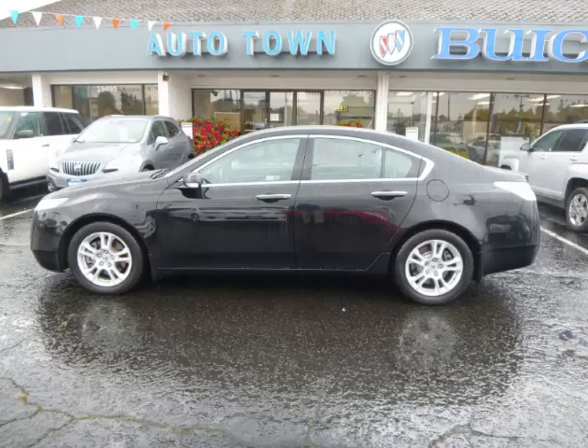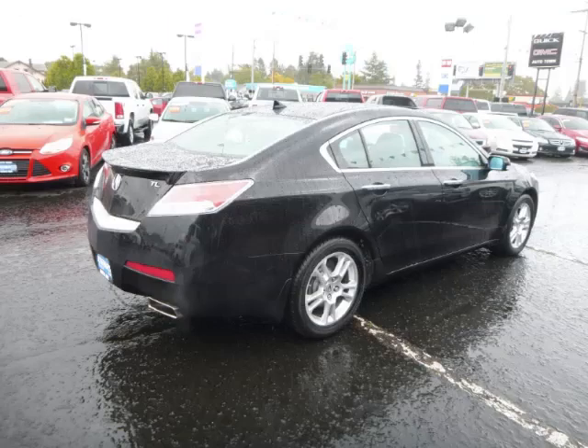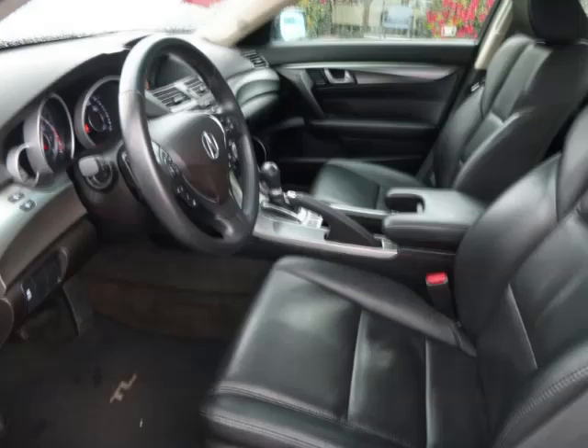This is a 2011 Acura TL Technology. This Acura has just 52,000 miles and a 3.5-liter V6 engine. Top features include navigation system, climate control, seat memory, dual climate control, and digital compass.